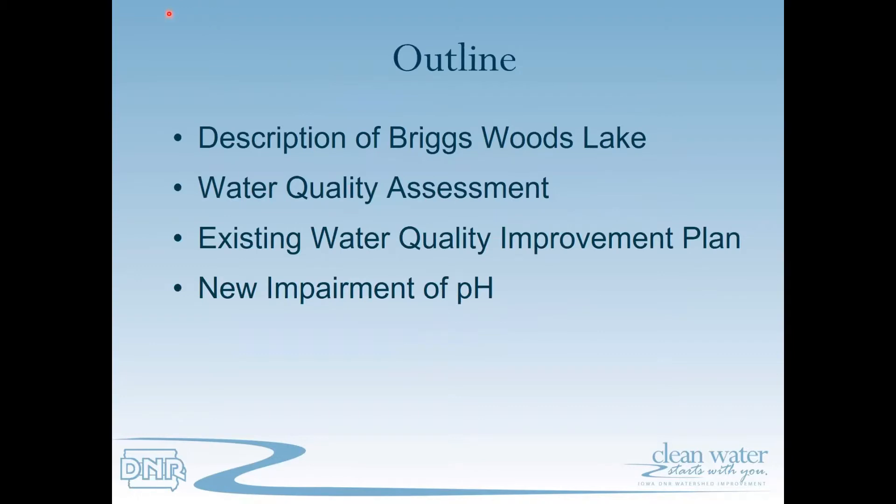An outline for today's discussion: we're going to have a discussion of the Briggs Woods Lake watershed and the lake itself, talk about how an assessment is conducted to determine the water quality of a water body, and then a brief discussion on the existing water quality improvement plan and a discussion on the new impairment of pH and how it relates to the existing water quality improvement plan.